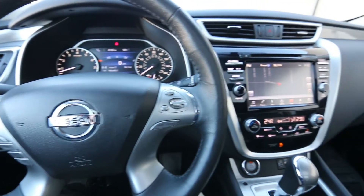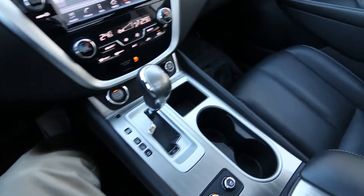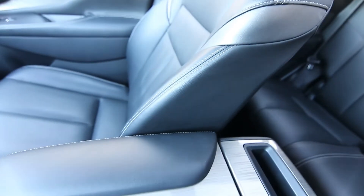Hello, Joe here from Infiniti of Tacoma. Today I'm going to tell you about this lovely 2018 Nissan Murano Platinum. The Platinum is one of the range-topping trim levels for the Murano. This is very nicely equipped — in fact, it is almost fully loaded. There might be a few options that it doesn't have, but it pretty much has almost every one you can get in 2018.